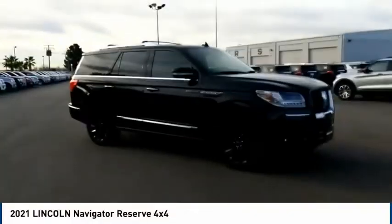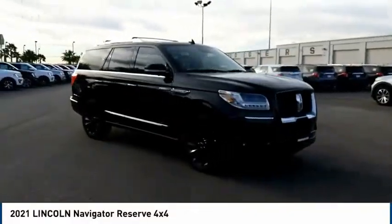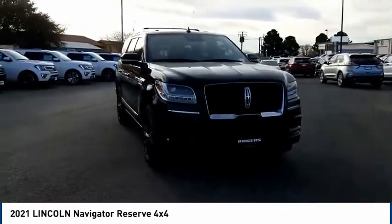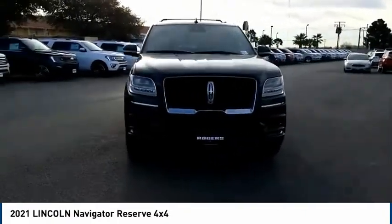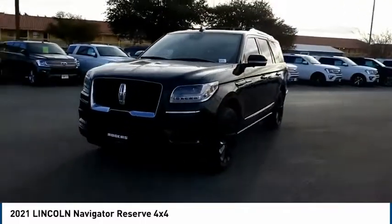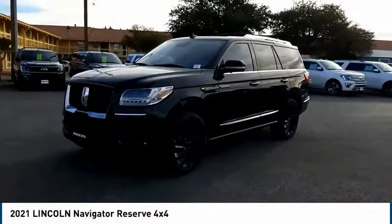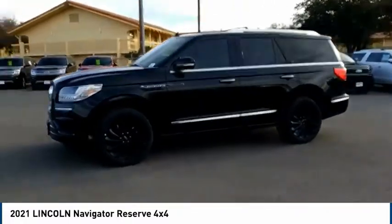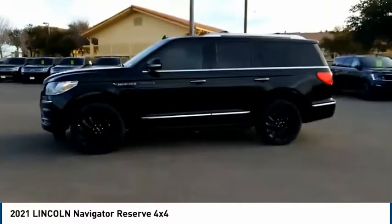Looking for the right vehicle? Check out the 2021 Lincoln Navigator. The Lincoln Navigator offers over 100 cubic feet of cargo space, three rows of seating for up to eight passengers, and best-in-class legroom, as well as an authoritative 5.4-liter three-valve V8 flex-fuel engine. This luxury SUV is powerfully persuasive.